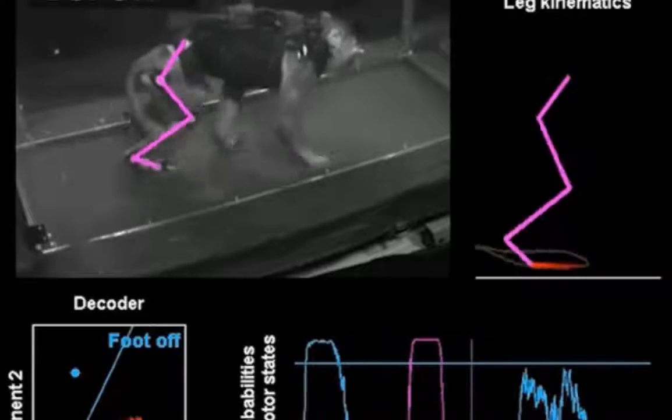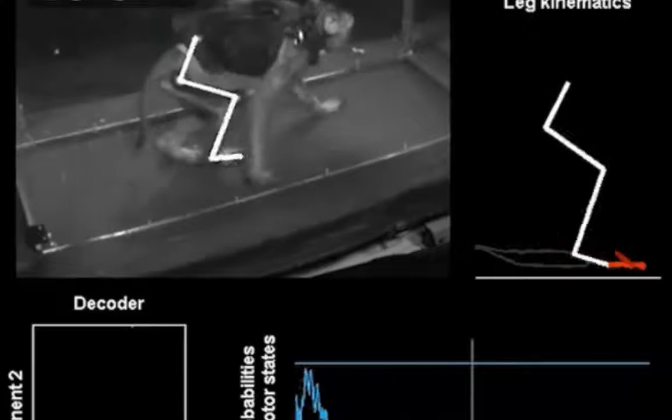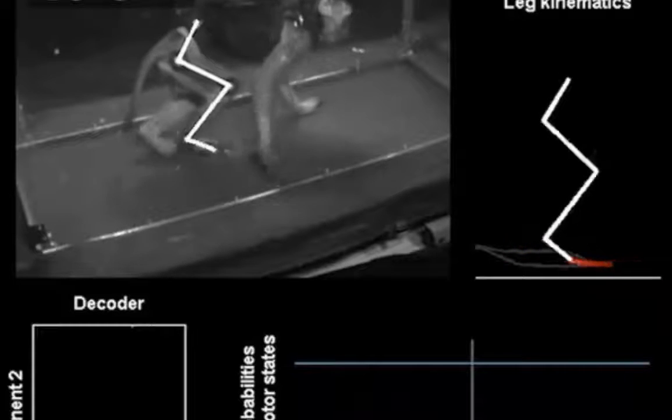Turning off the brain-spinal interface instantly abolished locomotor movements of the injured leg.